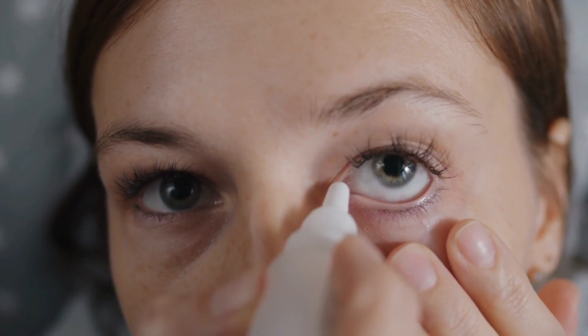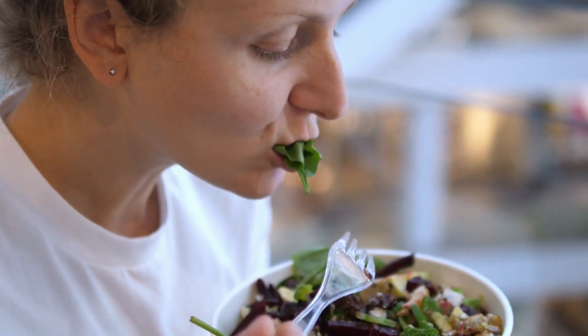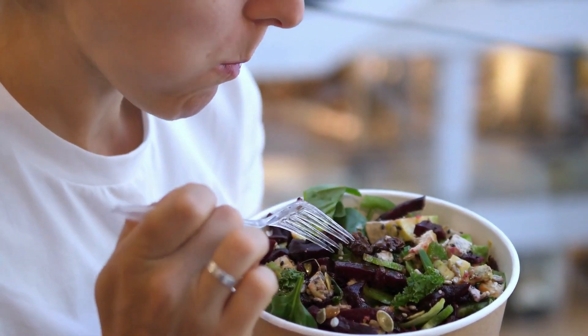These nutrients can reduce the risk of chronic eye diseases like macular degeneration and cataracts. Try incorporating these greens into your diet by tossing them in salads, blending them into smoothies, or sautéing them as a side dish.